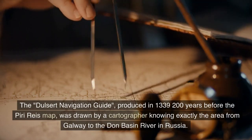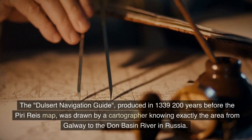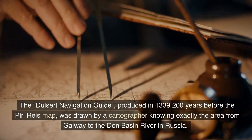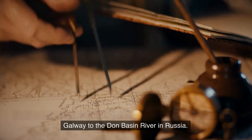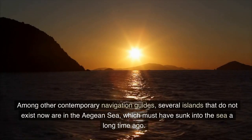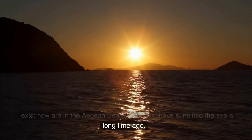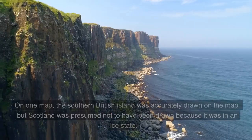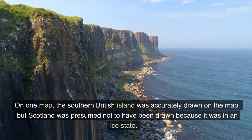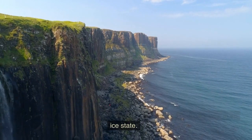The Dulcert navigation guide, produced in 1339 — 200 years before the Piri Reis map — was drawn by a cartographer knowing exactly the area from Galway to the Don Basin River in Russia. Among other contemporary navigation guides, several islands that do not exist now appear in the Aegean Sea, which must have sunk into the sea a long time ago. On one map, the southern British island was accurately drawn, but Scotland was presumed not to have been drawn because it was in an ice state.